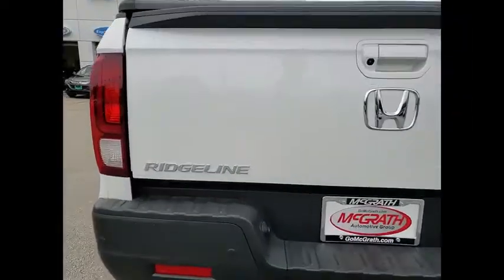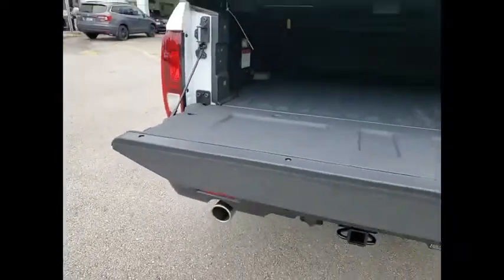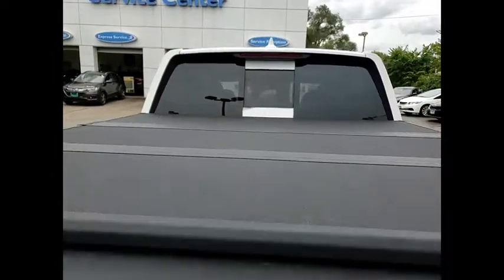Tire pressure monitor, blind spot monitor, tow hitch, all-wheel drive, heated mirrors, aluminum wheels, remote engine start, brake assist, traction control, stability control. Come take a test drive today.